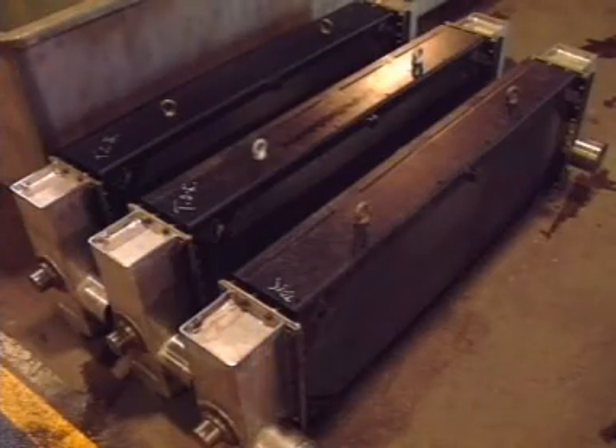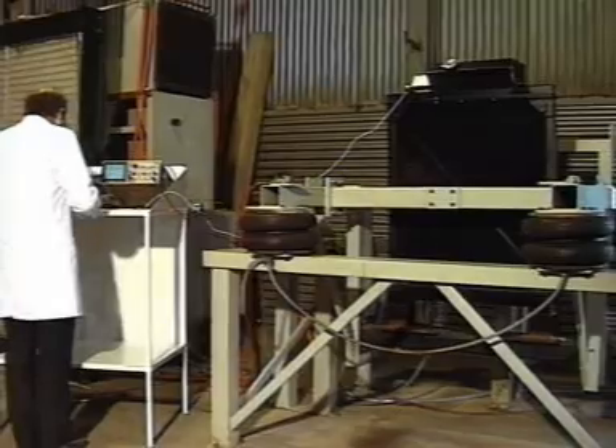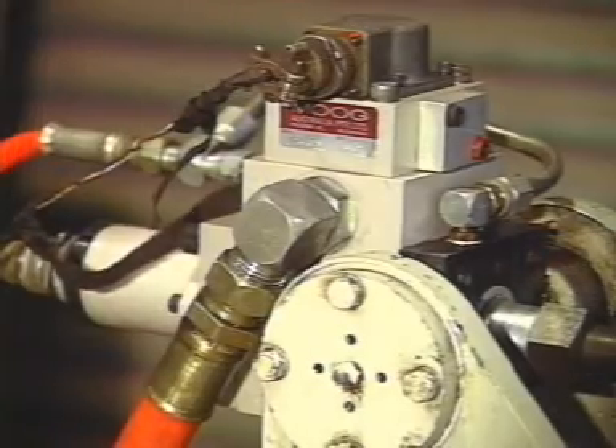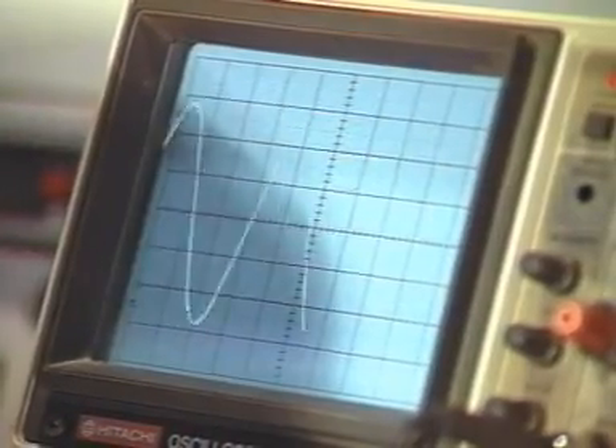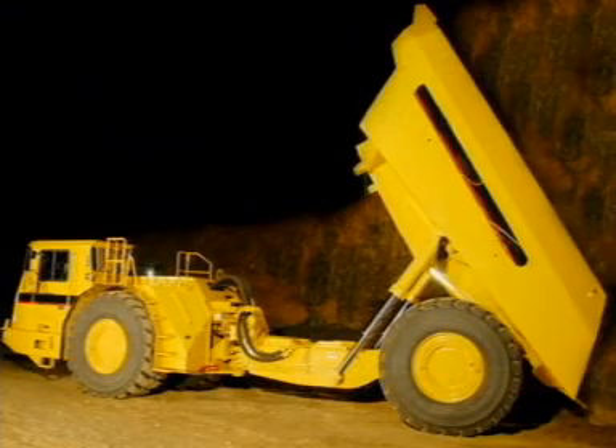Supplying the jacket water radiator, charge air cooler, fuel cooler and fan, stringent testing and quality control measures ensured delivery of an engine cooling system that stands up to some of the most rigorous workloads imaginable. The AD55 underground truck — keeping its cool under pressure thanks to Air Radiators.